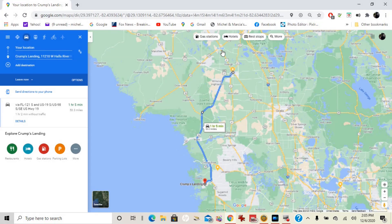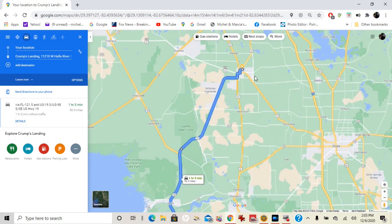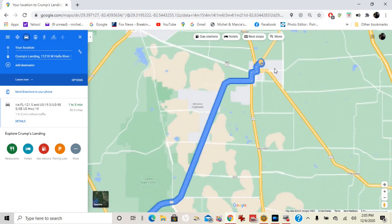This was our route that we took. One way, it was only 53.3 miles. A lot of times we'll take other ways going back, like on 241 there. But here we are — we left Williston right here.